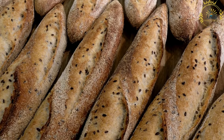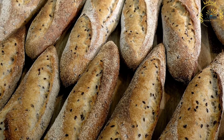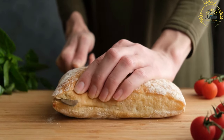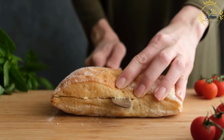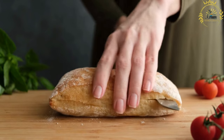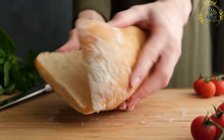The base of a Zapiekanka is typically a half baguette or bread roll that is toasted or partially baked. The bread provides a sturdy foundation for the toppings and adds a nice crunch to the dish. The most common topping is sautéed mushrooms, seasoned with herbs and spices and cooked until tender, then spread generously over the bread.